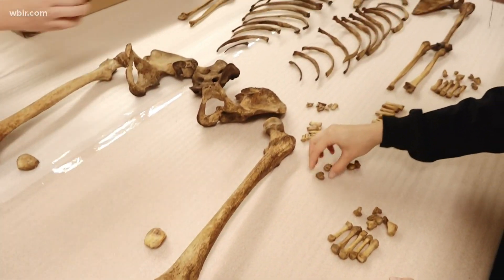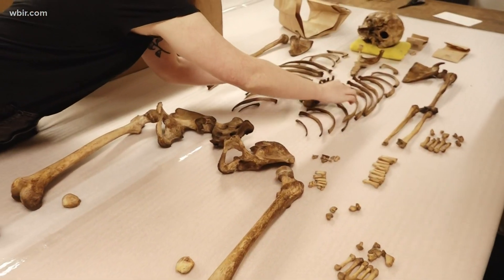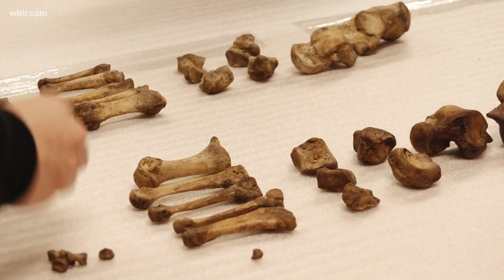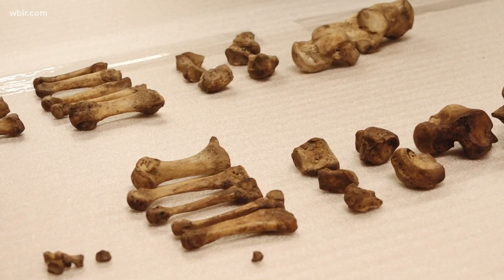We like to believe there's no end to the gift of body donation here, because we use the skeletons from 1981 today for research and for training, and we have people come from all over the world to take part in that. One current research project will help law enforcement better interpret fire deaths.